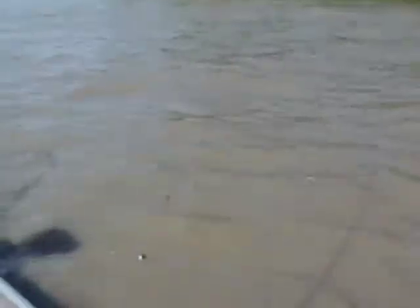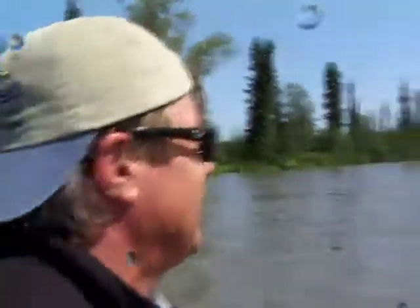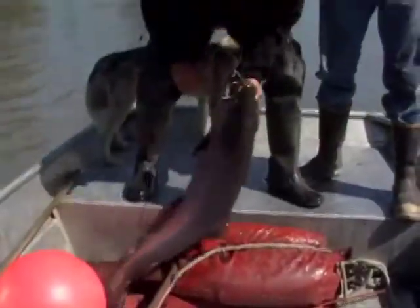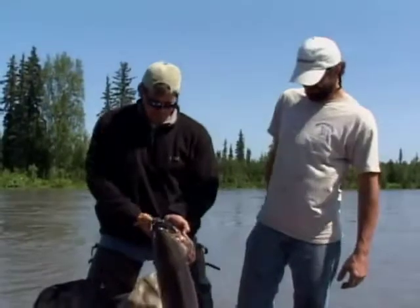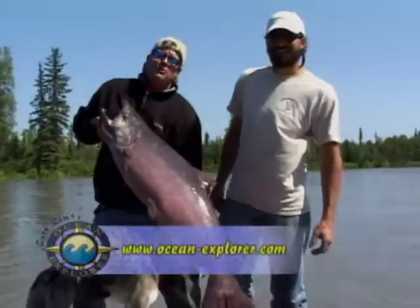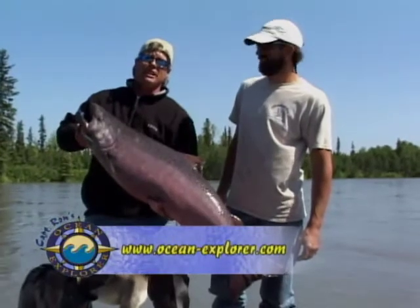Nice fish! These fish migrate hundreds of miles from the ocean up the Yetna River to the creeks where they were born. Now these are fish here, boy. Nice fish, good job. You're a great guide. Anybody who wants to come out here and catch these monster Alaskan king salmon — go to the website. His number and the lodge are on the site, and you can come out here and enjoy some of the best salmon fishing you've ever seen in your life.